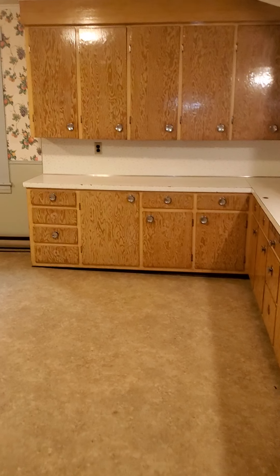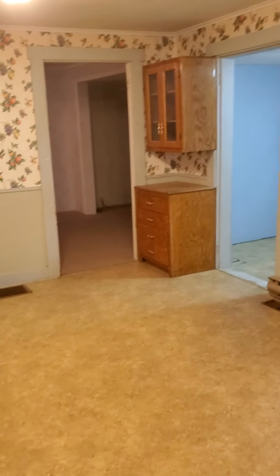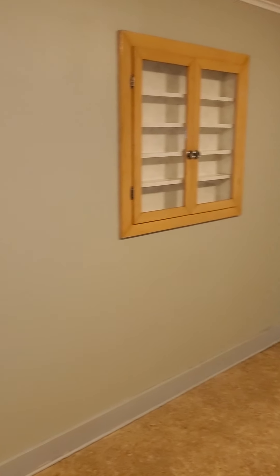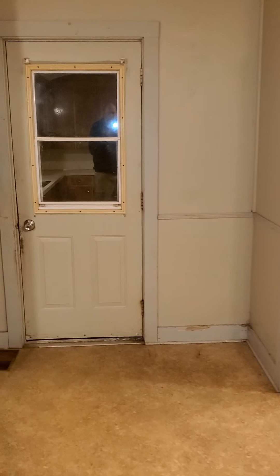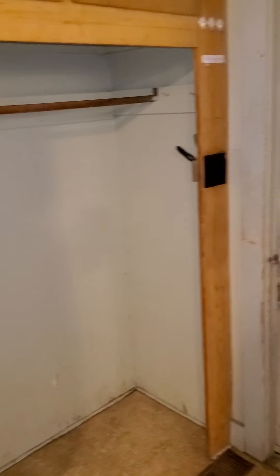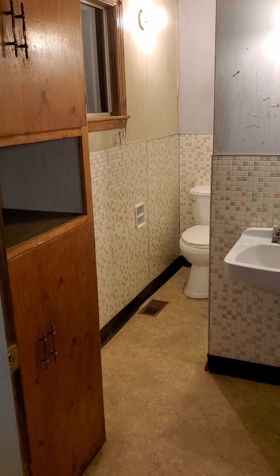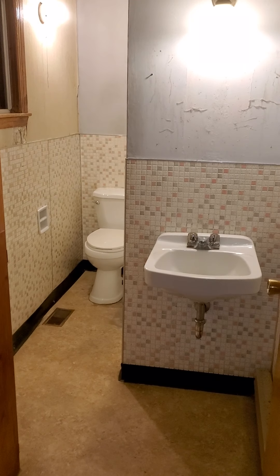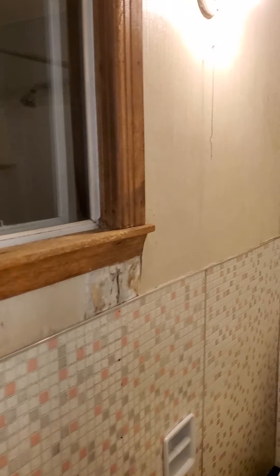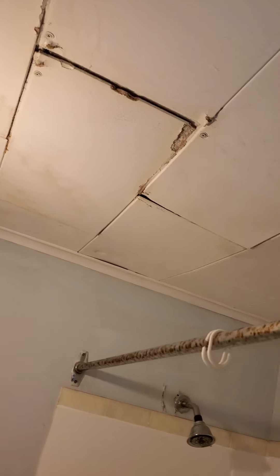From the side of the house you come into the kitchen — it's a really big eat-in kitchen. There's an entryway closet from the front door, and this is the bathroom as you come in through the front door. It's off of the kitchen. The whole house does need some work.